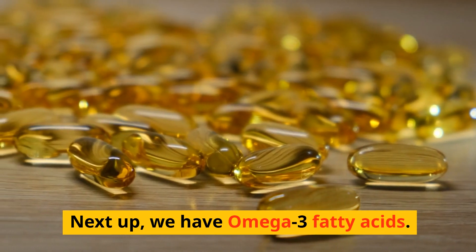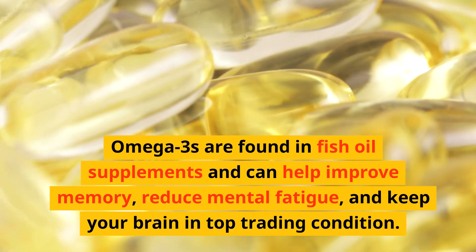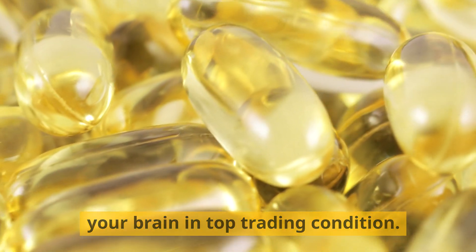Next up, we have omega-3 fatty acids. These are essential for brain health and can enhance cognitive function. Omega-3s are found in fish oil supplements and can help improve memory, reduce mental fatigue, and keep your brain in top trading condition.